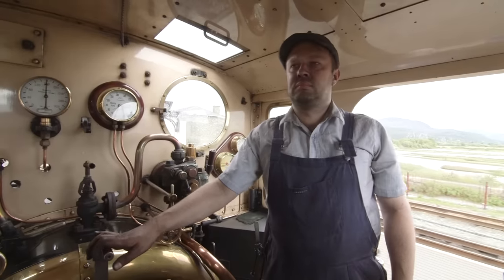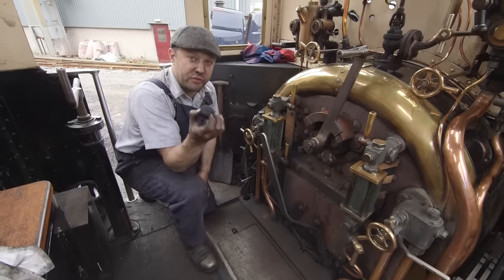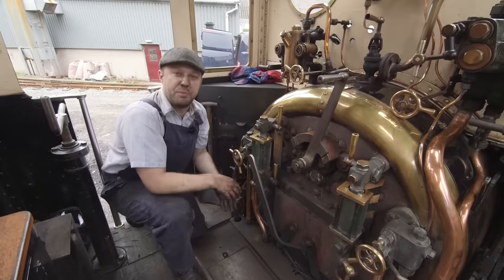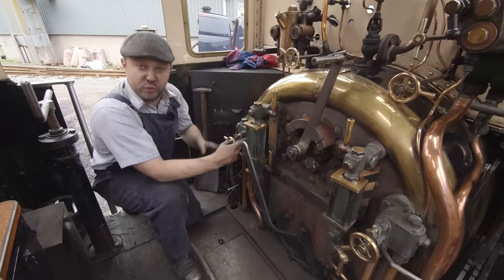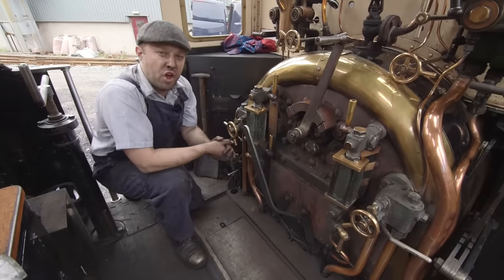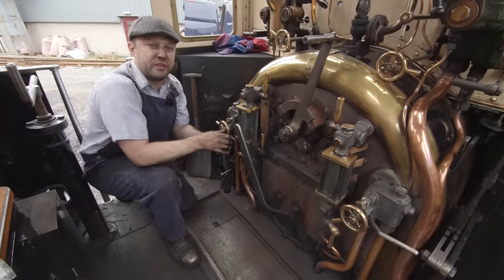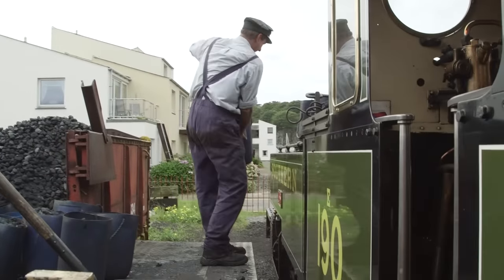Ian, please can you tell us how coal makes the train go? So, this is the coal we burn on our steam engine. We put it in the fire, and we burn it, and that creates lots and lots of heat, and that heat we use to boil this water. It's just like boiling your kettle at home — it makes the steam come out the top, but we capture that steam and send it to the front of the steam loco, and that makes us go!